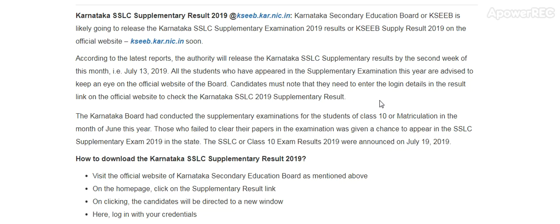Candidates must note that they need to enter their login details in the result link on the official website to check the Karnataka SSLC 2019 supplementary result.